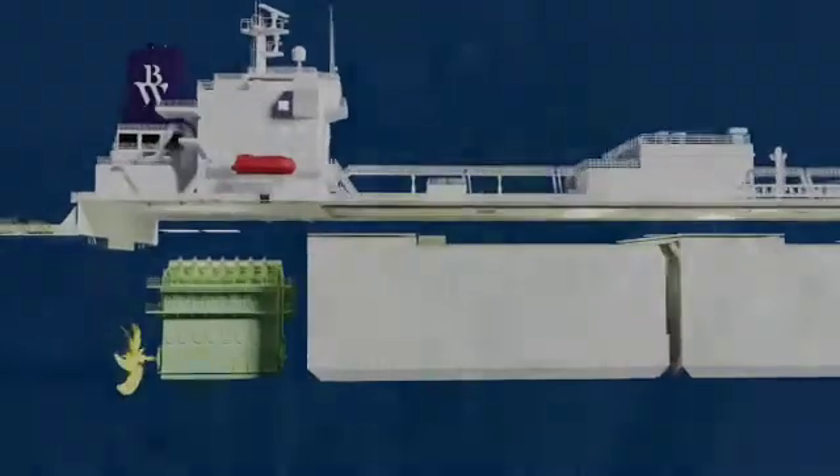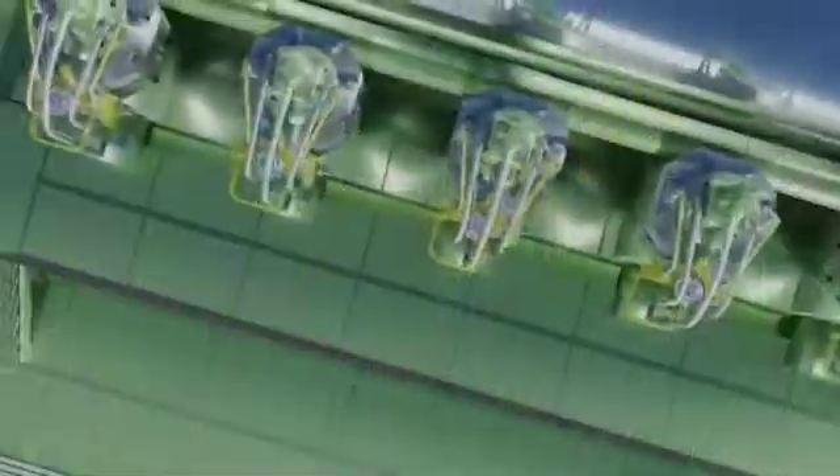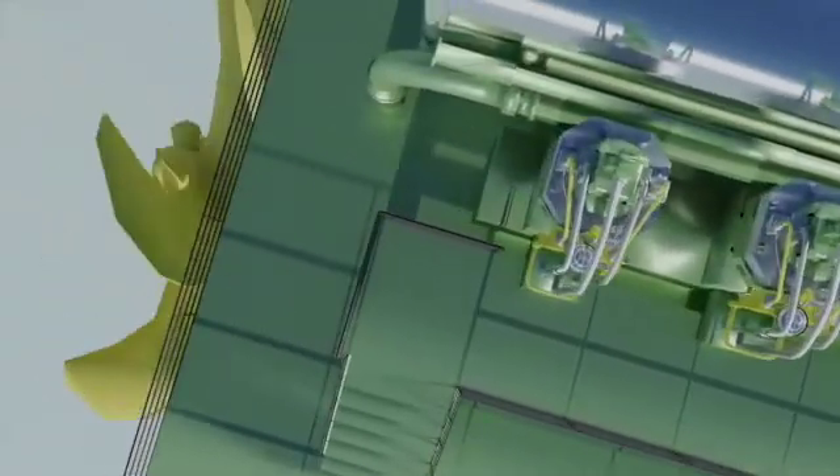By working in partnership with leading engine manufacturers, we pioneered the world's first dual-fuel LPG propulsion engine. How does it work?